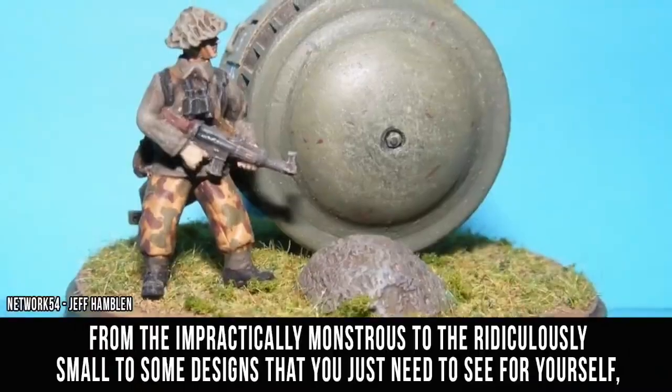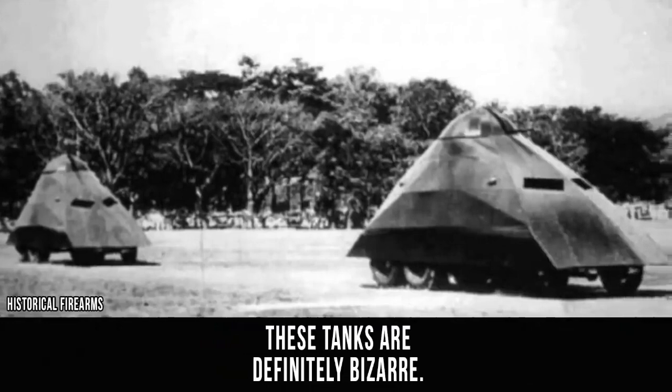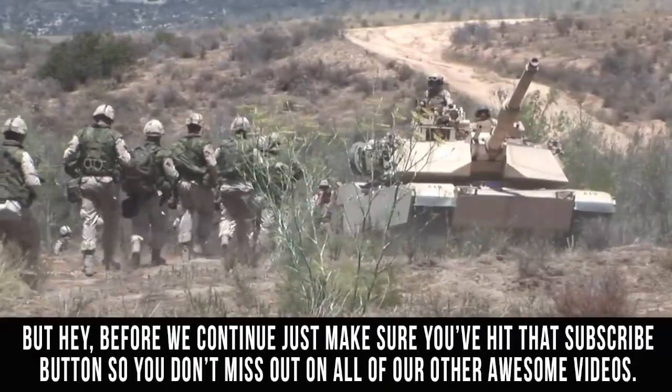From the impractically monstrous to the ridiculously small, to some designs that you just need to see for yourself, these tanks are definitely bizarre.